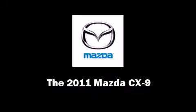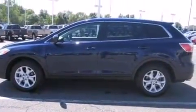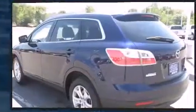Discerning drivers will appreciate the 2011 Mazda CX-9. With fewer than 25,000 miles on the odometer, this four-door sport utility vehicle prioritizes comfort, safety, and convenience.